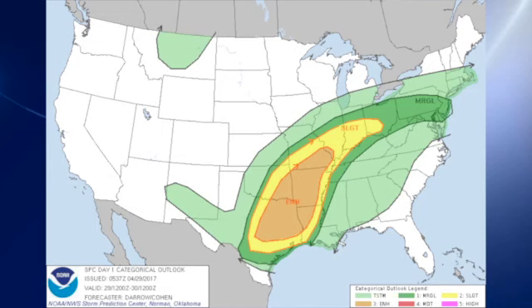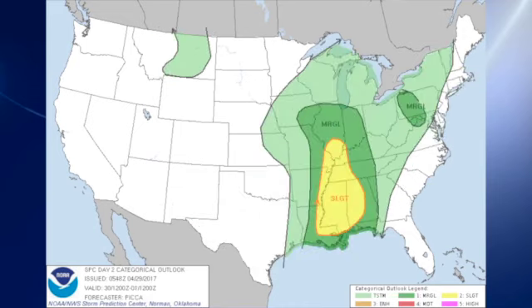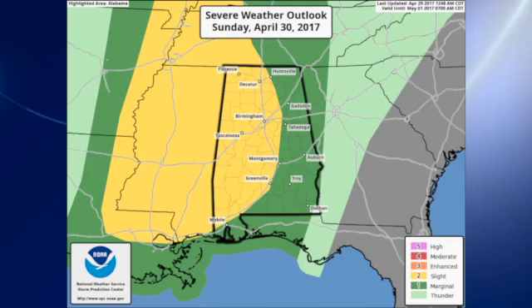The Storm Prediction Center has a large area of enhanced risk ahead of that surface system stretching from eastern Texas across parts of Arkansas and southeastern Oklahoma into southeastern Missouri, and that's surrounded with a slight risk. For day two the slight risk does include much of the eastern two-thirds of Alabama and nearly all of Mississippi, as well as parts of western Tennessee and surrounding states including a little sliver of Arkansas and Louisiana. A closer look shows it encompasses just about the western two-thirds of Alabama.